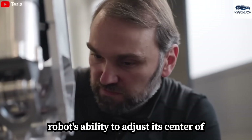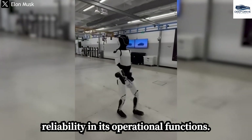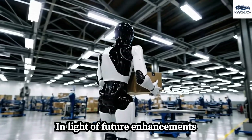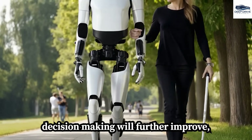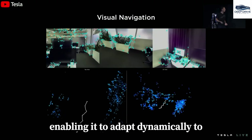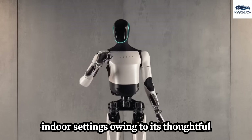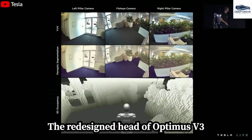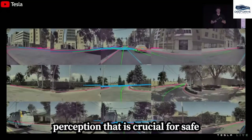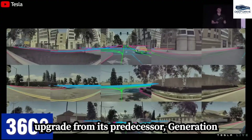The robot's ability to adjust its center of gravity not only enhances energy efficiency but also minimizes mechanical stress, thereby promoting long-term reliability. With future enhancements anticipated from Grok AI-4, the robot's contextual decision-making is expected to further improve, enabling it to adapt dynamically to various terrain types and environmental conditions. Optimus Gen 3 demonstrates exceptional performance in indoor settings, navigating standard furniture and household obstacles with ease and precision. The redesigned head of Optimus V3 incorporates advanced sensors and cameras delivering high-resolution perception, crucial for safe navigation in dynamic environments and representing a substantial upgrade from Generation 2.